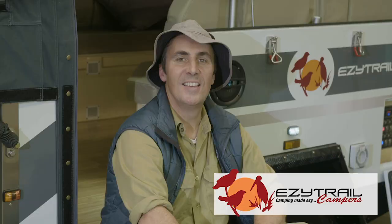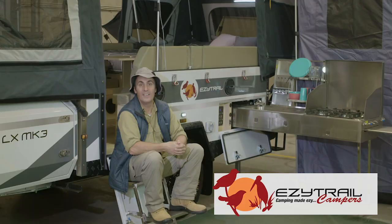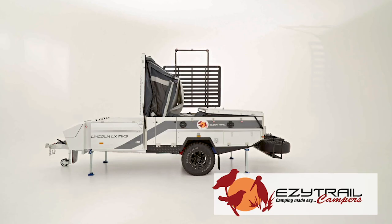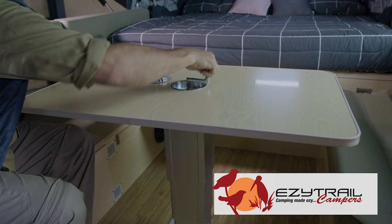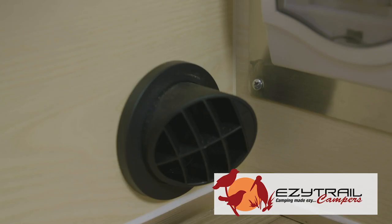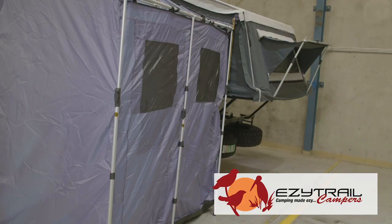This is EZtrail's most spacious hard floor camper trailer — the Lincoln LX Mark III. The dual-fold hard floor camper trailer has plenty of space for the family and is built tough for all off-road adventures. You can comfortably sleep six people: a king-sized bed for mum and dad, a second double bed at the front, and the spacious dining lounge area transforms into a third double bed at night.